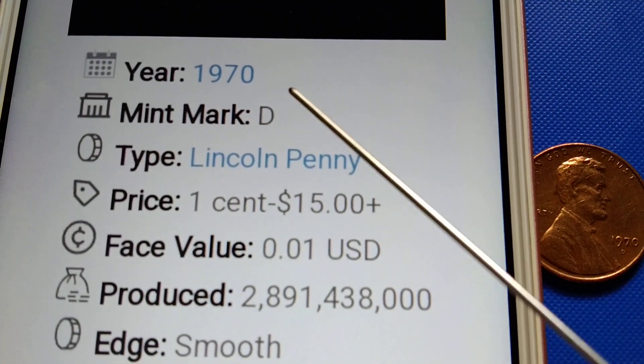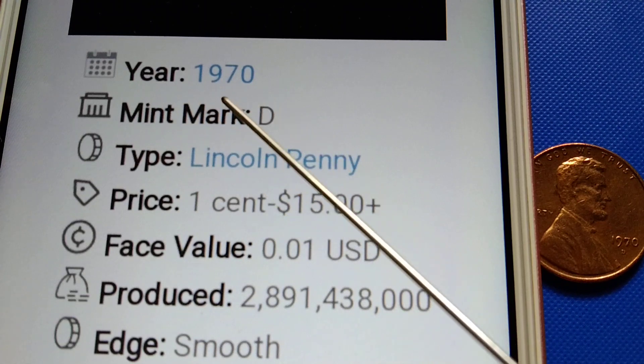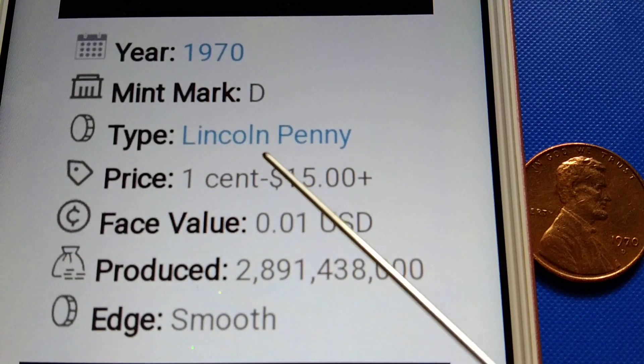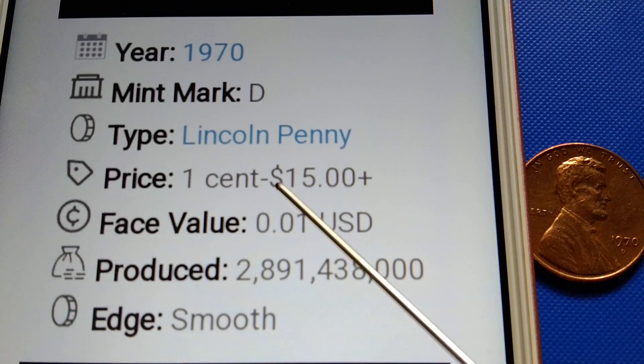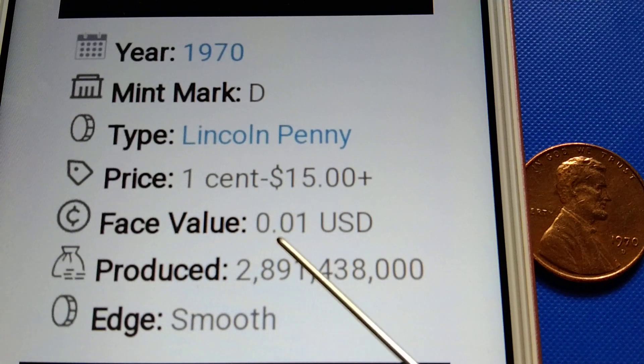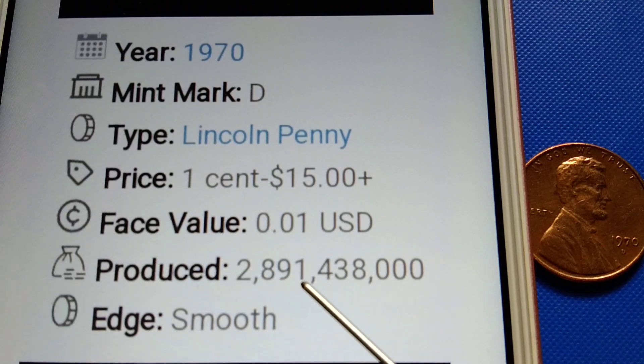Year: 1970. Mint mark: D. Type: Lincoln penny. Price: one cent to fifteen dollars plus. Base value: $0.01 US dollar. Mintage: two billion, eight hundred ninety-one million, four hundred thirty-eight thousand pieces. Edge is smooth.